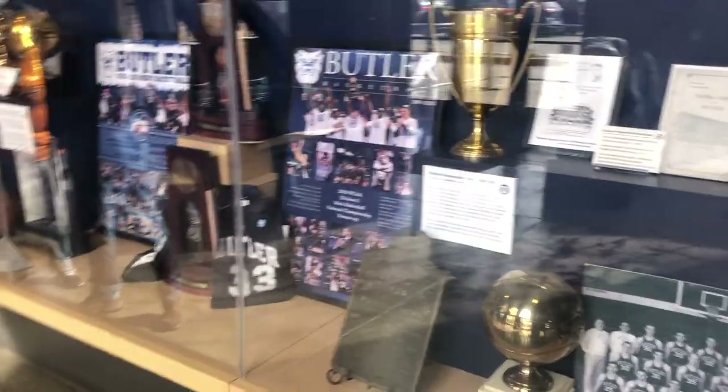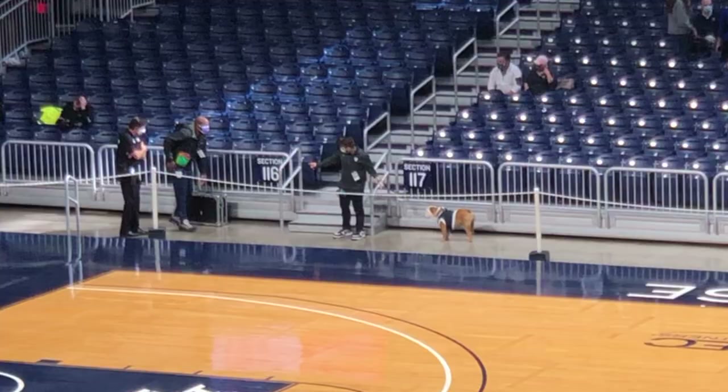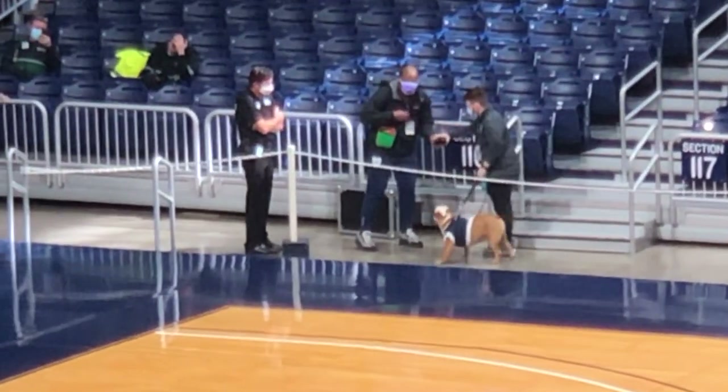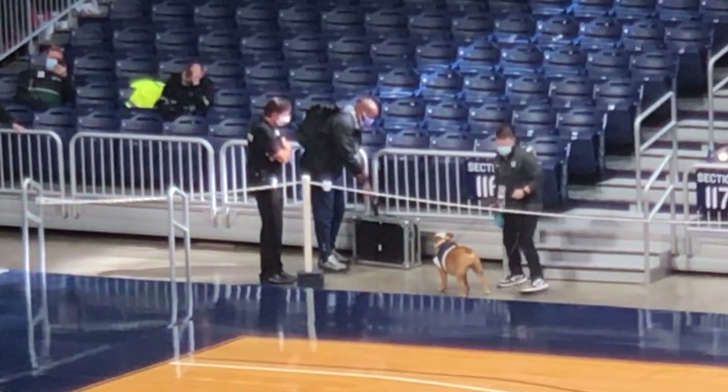Here are the trophies and everything they've won, most notably the trophies from their two Final Four runs. Here's Blue, the live Bulldog mascot. I still believe that every team should have a live mascot — live mascots just make things so much better.